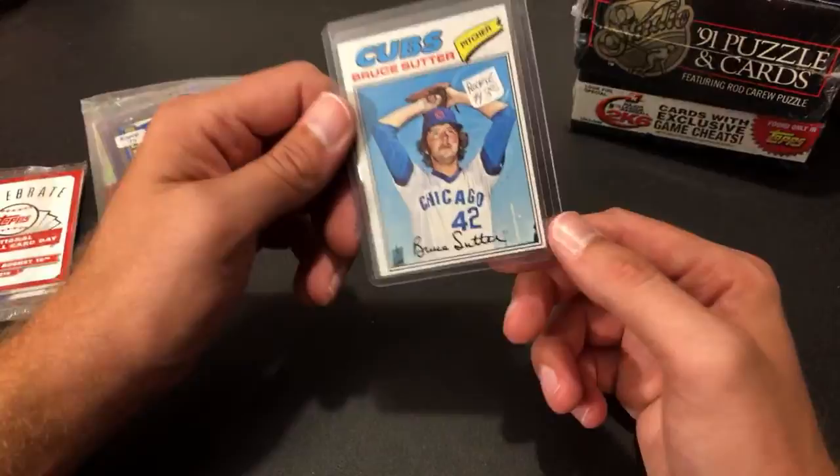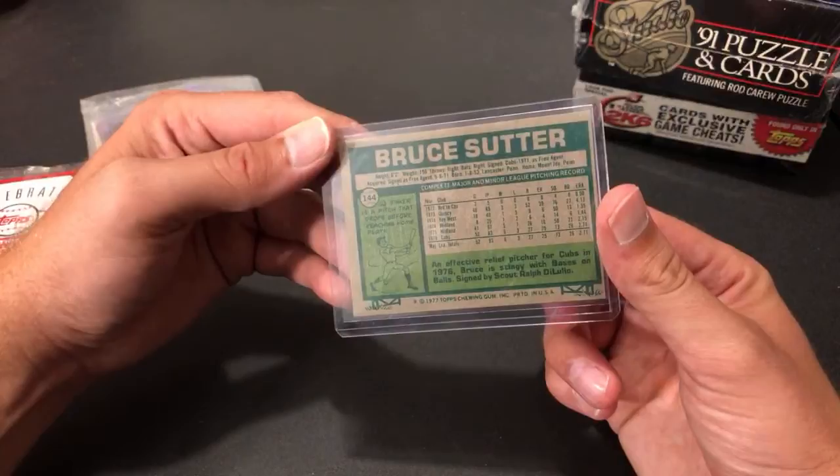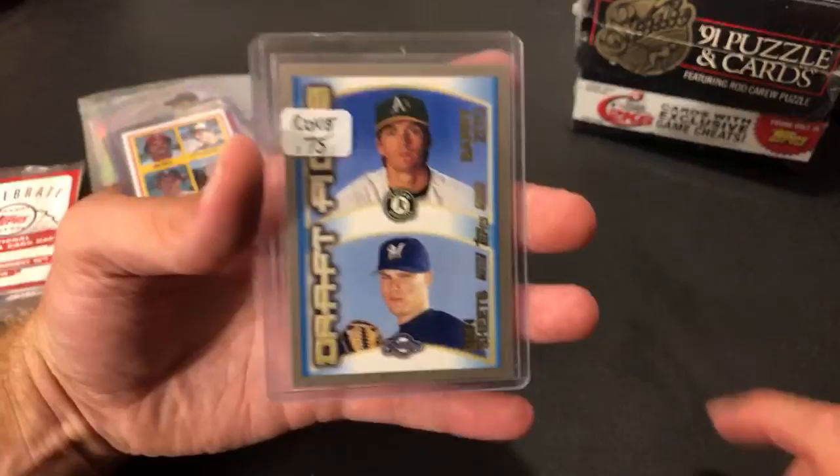I also picked up a Bruce Sutter rookie card today in Altoona for 10 bucks. I wasn't sure if I had this in my rookie collection or not, but it's a Hall of Famer — 1977 Topps, nice shape, no gum stain or anything like that. A really nice Sutter rookie card.